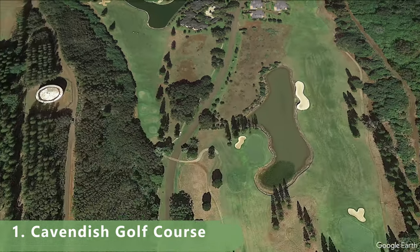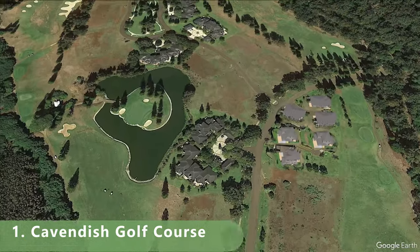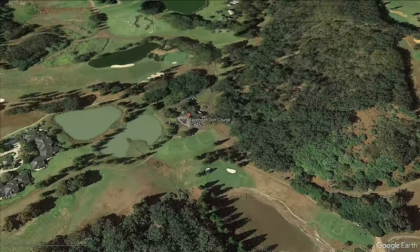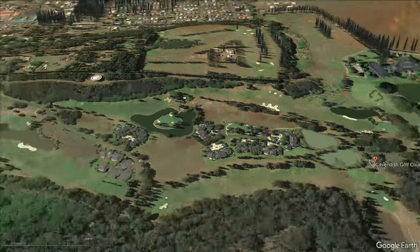The course has a lot of history, being built in 1947. When the island was purchased by a big billionaire for $300 million, it looks like they opened the golf course for the locals as a result, and it's 100% free.